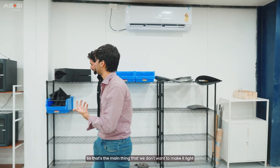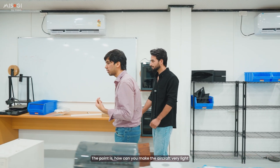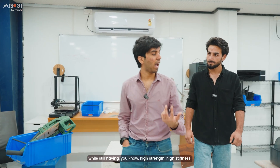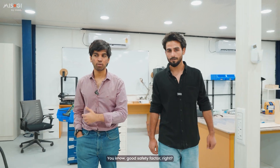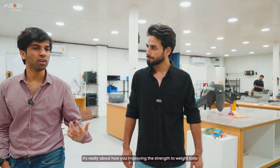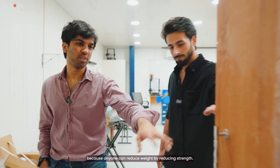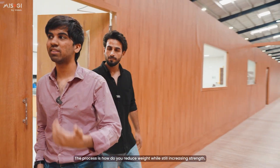The main goal is we don't want to make it light and compromise strength. The point is how can you make the aircraft very light while still having high strength, high stiffness, and a good safety factor. It's really about improving the strength-to-weight ratio, because anyone can reduce weight by reducing strength — there's nothing special in that. The real challenge is how do you reduce weight while still increasing strength?